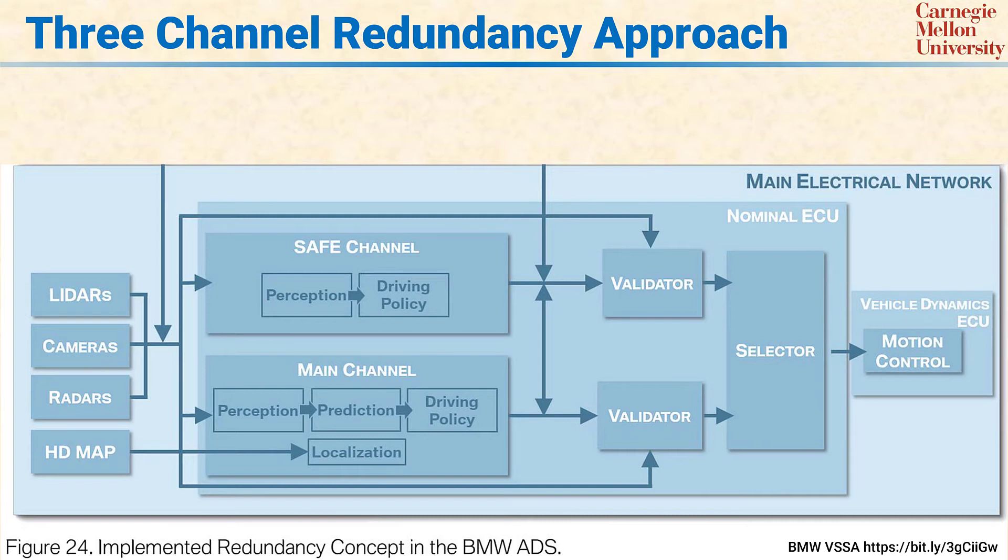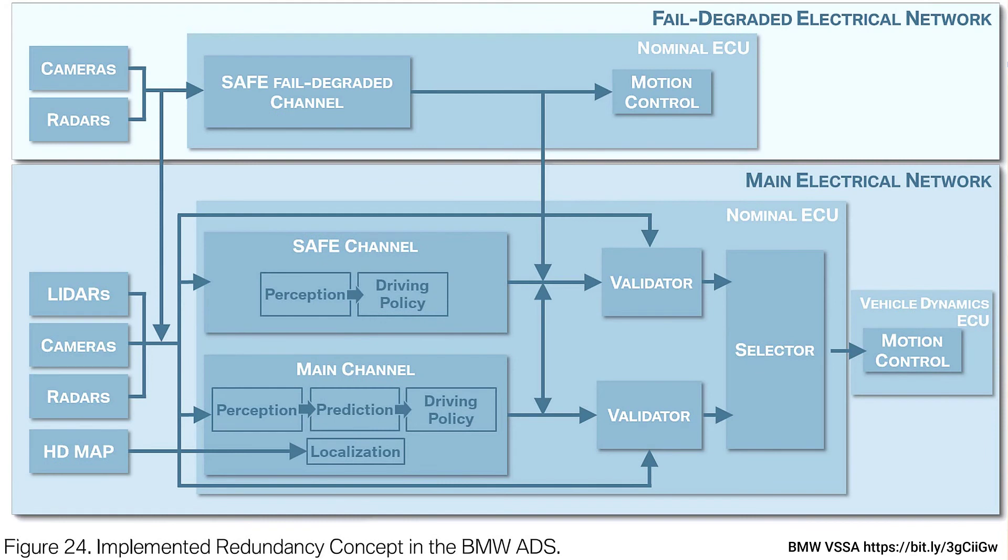However, because the main and the safe channels are both on the same ECU, there's the possibility that both channels will fail due to an ECU failure. That means a second ECU for degraded operation is required. The idea here is to have a very simple, very unlikely to fail control system that can bring the car to a safe stop, but maybe not in the optimal location that you'd prefer.